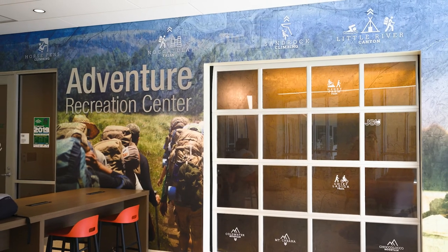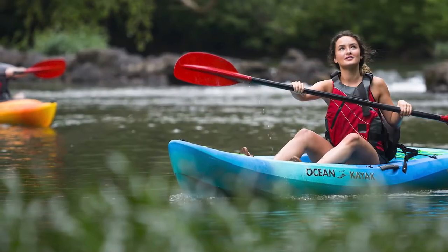The Rec Center offers outdoor adventure trips and equipment rental through their Adventure Rec Division.